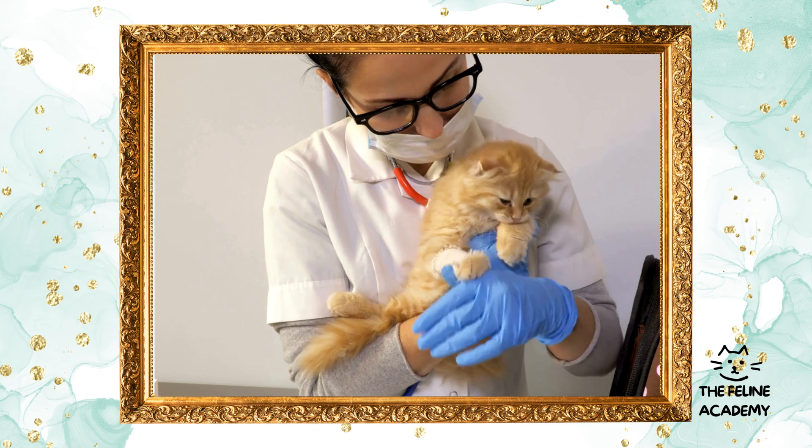Spaying, for females, involves removing the ovaries and usually the uterus, while neutering, for males, refers to the removal of the testicles. These surgeries are common veterinary procedures that ensure your cat cannot reproduce. Beyond population control, these operations have profound health and behavioral advantages.